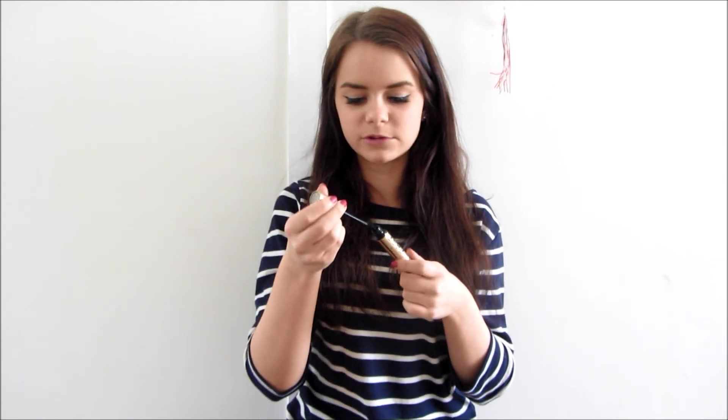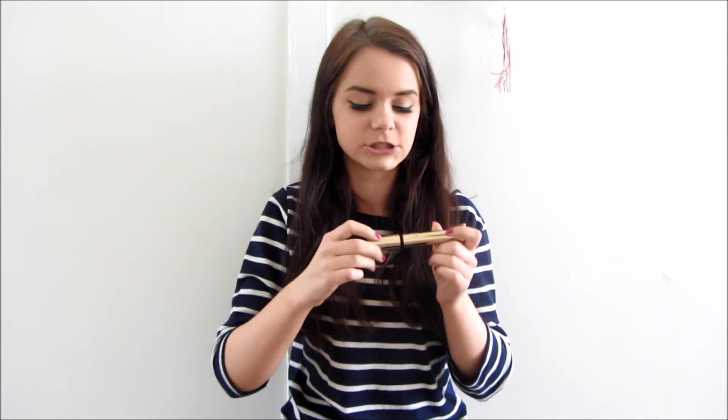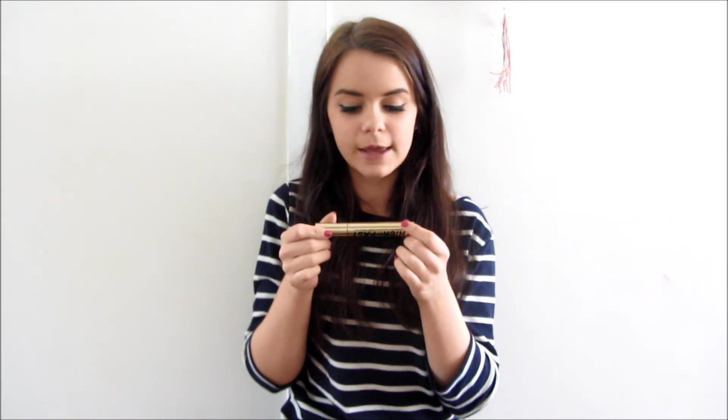One of my favourite mascaras is the Soap and Glory Thick and Fast one. Once I started using this one, loads of people were asking me if I was wearing fake eyelashes to school and everything, and I was like no, it's just my makeup. It actually does give you extra length - it's added a couple of millimetres onto how my eyelashes look. I love this one to bits, it is so good. I like to use it with my other favourite mascara, the Scandalize - you can probably tell by the packaging how much I love it. I've gone through about six of these. These make your eyelashes so much thicker, and if you use these two together you'll have dream eyelashes.